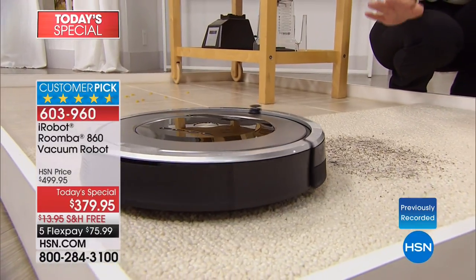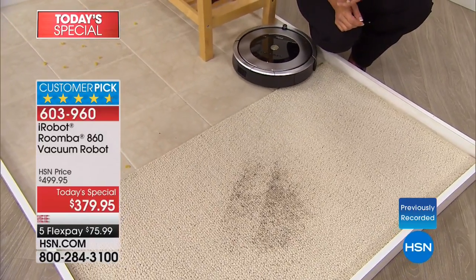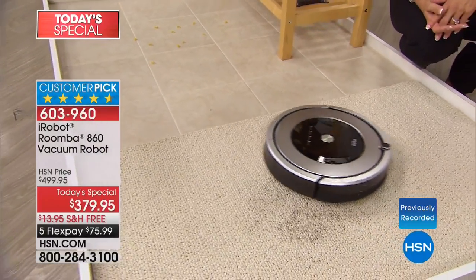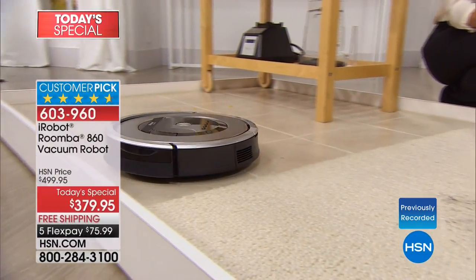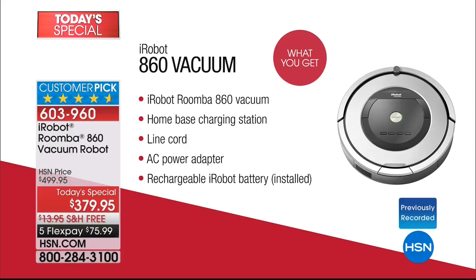Dirt Detect 2 kicks in when it hears something, and it stays with it until that sound goes away. It also uses lasers and scene technology to find dirt. Not all Roombas have this — what you're getting here is the 860. I did a quick search and you're finding the best value in the country right here. This is a $500 package at $379.95, and we pay shipping. You can also do flex pay, making it even more affordable.